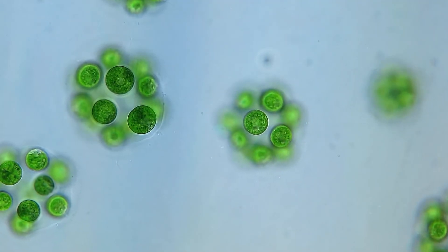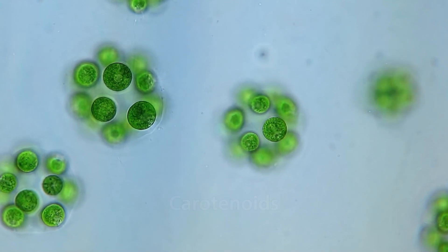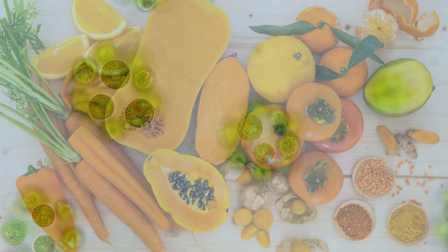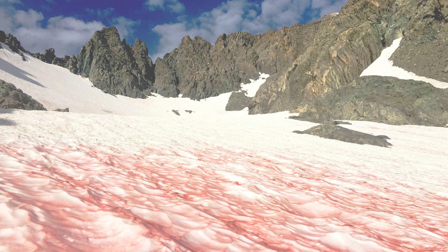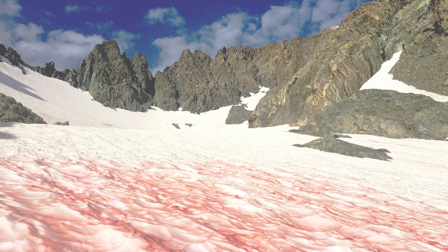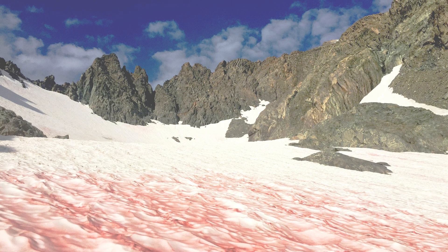This phenomenon is due to the pigments produced by microalgae, specifically carotenoids — the same class of pigment that gives vegetables such as carrots and squash their characteristic color. The algae survive within small pockets of liquid water within the snow and ice, and have uniquely adapted to the cold, harsh environment at such high elevations.